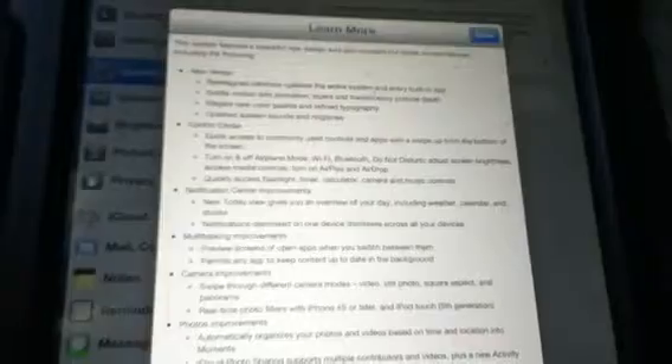All right, what up, gents? How's it going? iOS 7 has officially dropped. Today I'm getting mine updated as we speak, but we're on the Learn More tab and we're going to go ahead and take a quick little gif slash look at what is all in here.